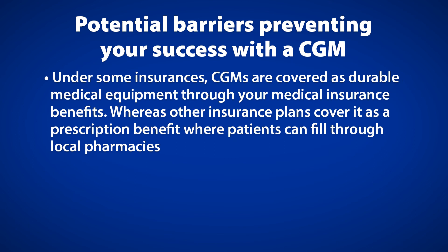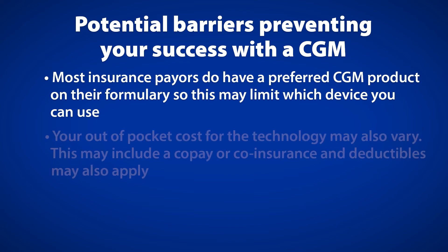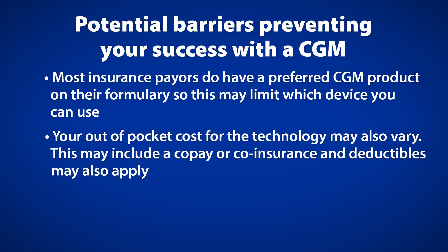It is also important to note that under some insurances, CGMs are covered as durable medical equipment through your medical insurance benefits, whereas other insurance plans cover it as a prescription benefit where you can fill through local pharmacies. Most insurance payers have a preferred CGM product on their formulary, which may limit which device you can use. Your out-of-pocket cost for the technology may also vary, including co-pay, co-insurance, and deductibles.